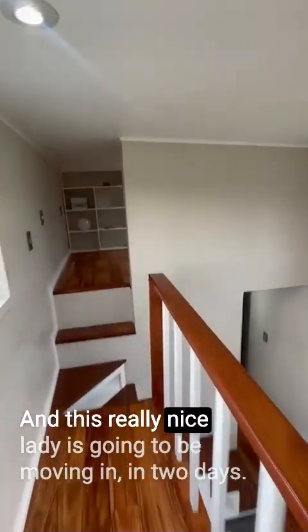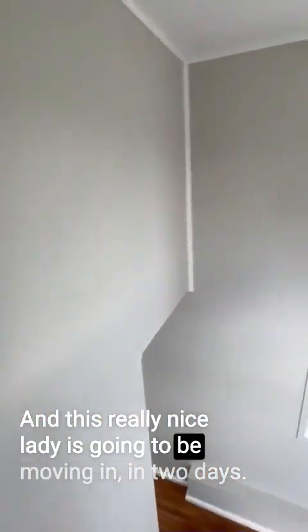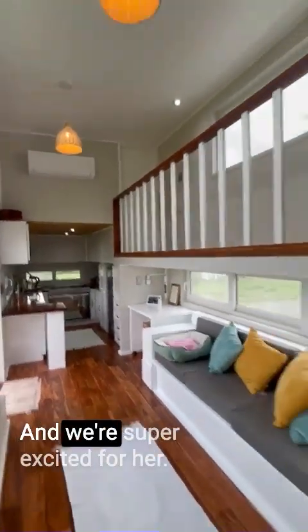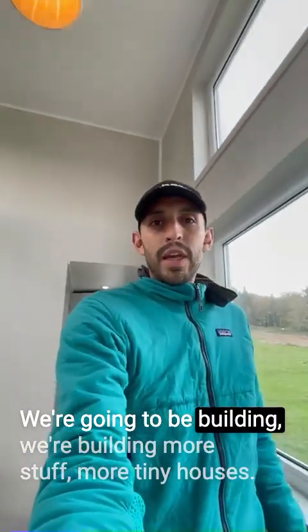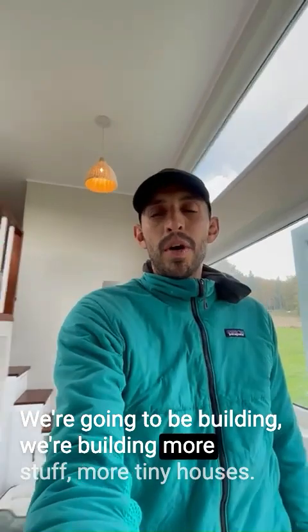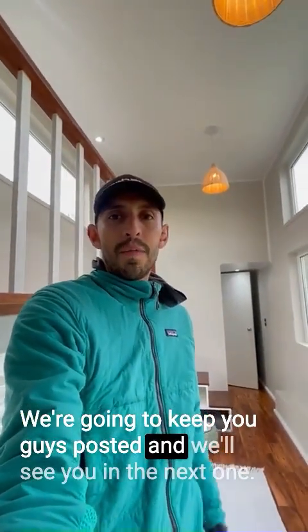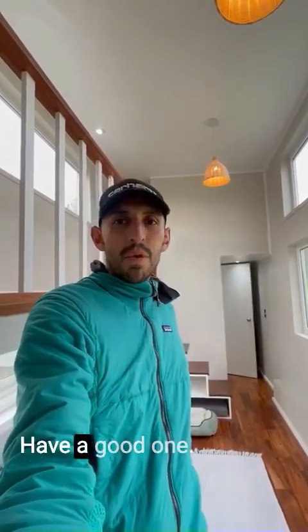This really nice lady is going to be moving in in two days, and we're super excited for her. We're going to be building more stuff — more tiny houses. We'll keep you guys posted, and we'll see you in the next one. Have a good one!